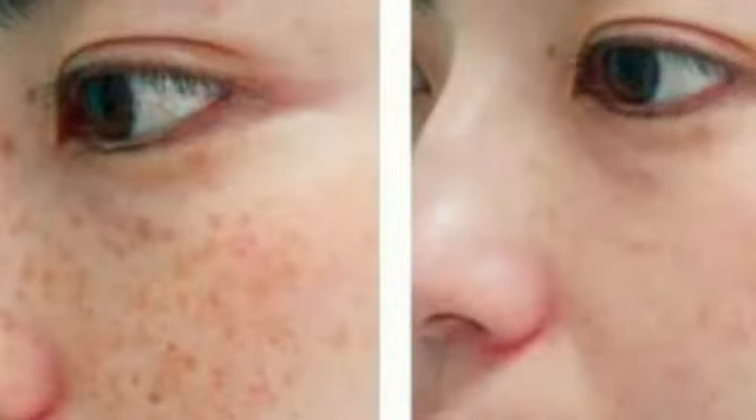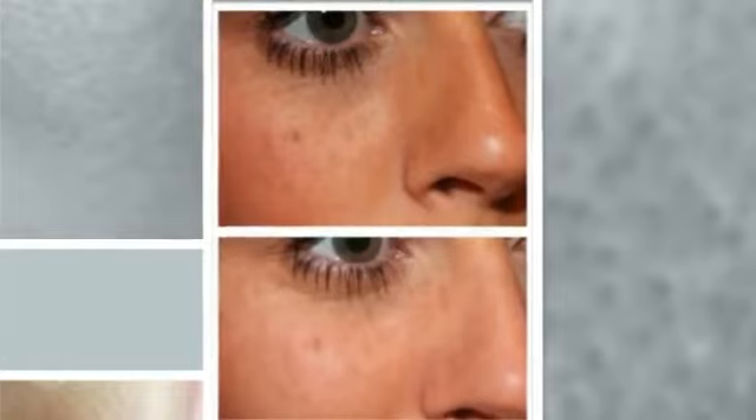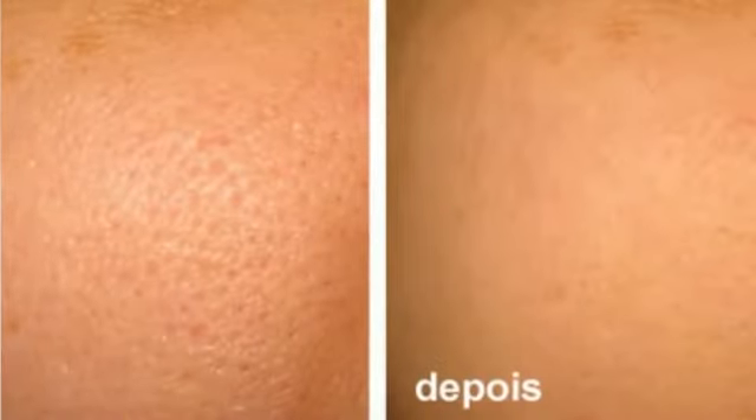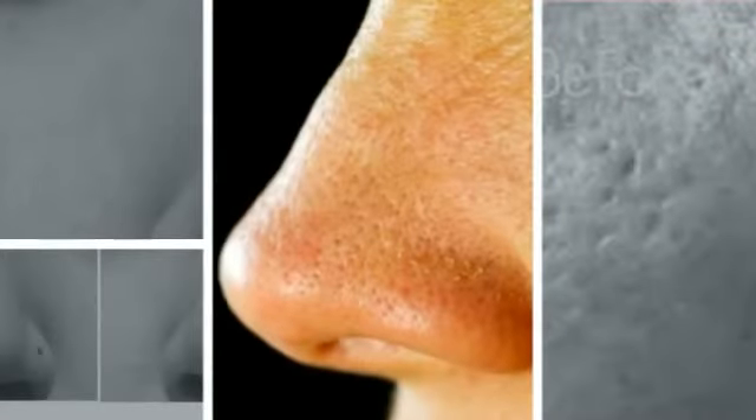Revital Pore Minimizer is designed to effectively reduce the appearance of enlarged pores. It helps control and absorb excess oil, maintains skin elasticity and resilience, and gently exfoliates to remove wax or dirt buildup that can clog and further stretch pores.